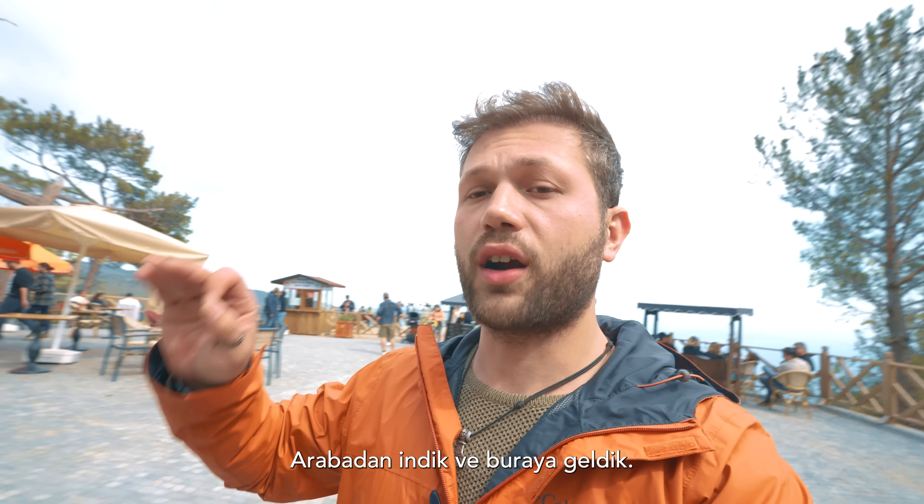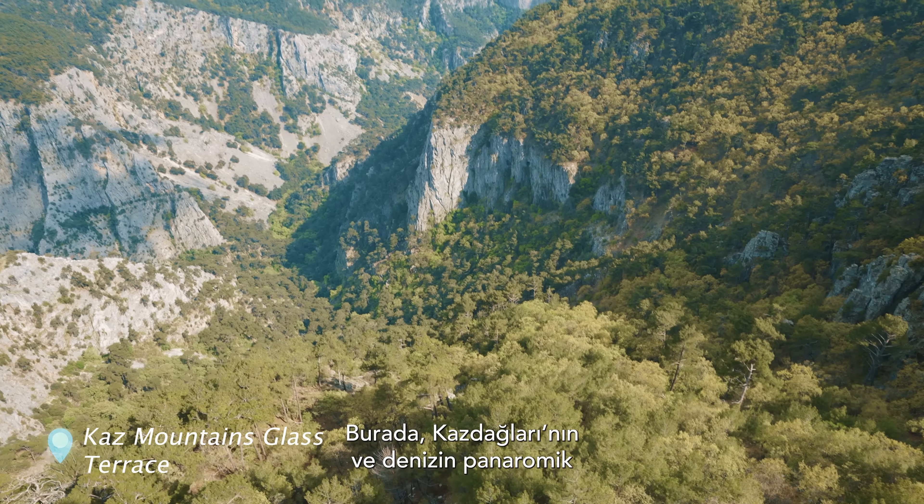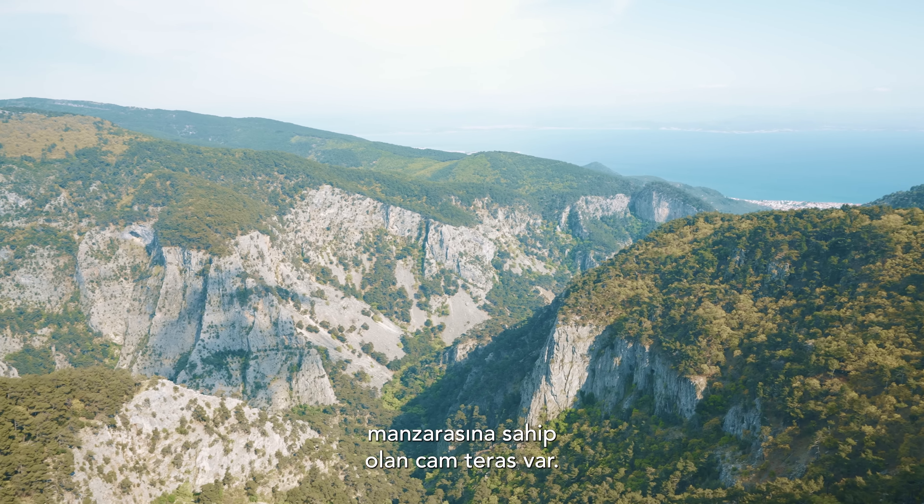We jumped out of the car and arrived here. This place is a glass terrace that has a panoramic view of Kaz Mountains and the sea as well.